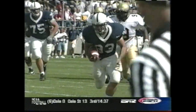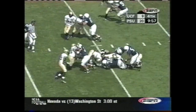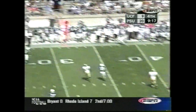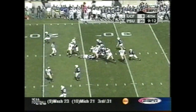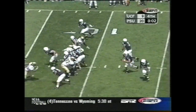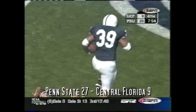He doesn't look like the prototype tight end — he's 5'11". Larry Johnson — special teams. That's why you see the Johnson brothers so much on special teams at Penn State. Mills to pass — first down and 10 for Penn State. Mills keeps it himself — making a little match. He's got it. Second down and seven. Mills on the pitch — touchdown, Penn State! Jefferson.